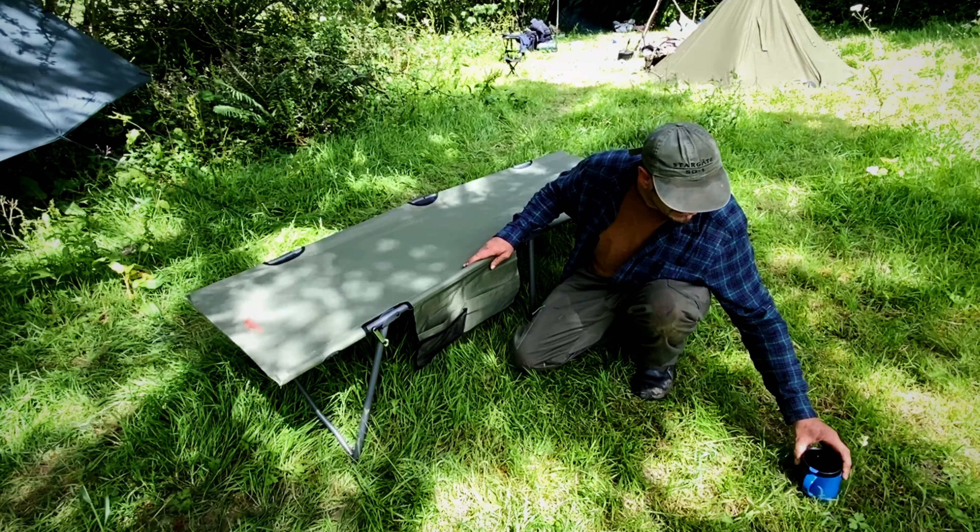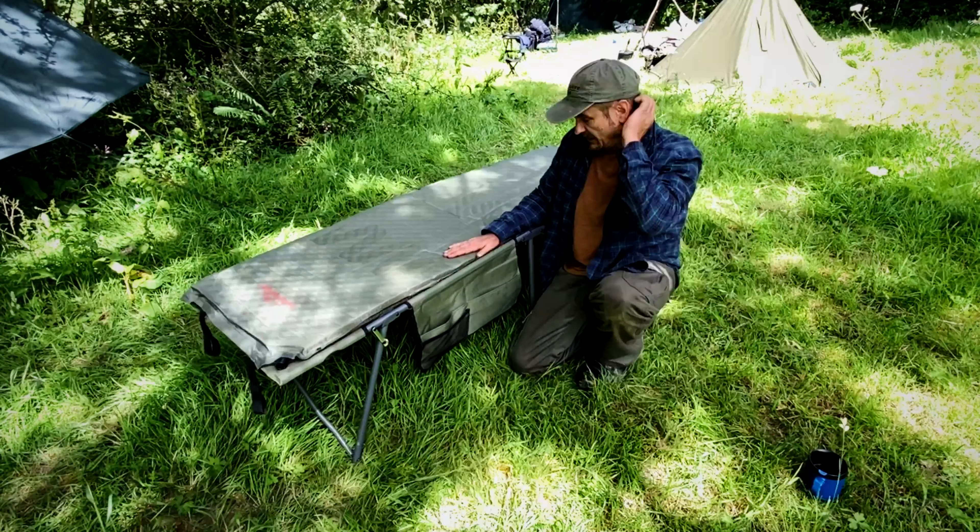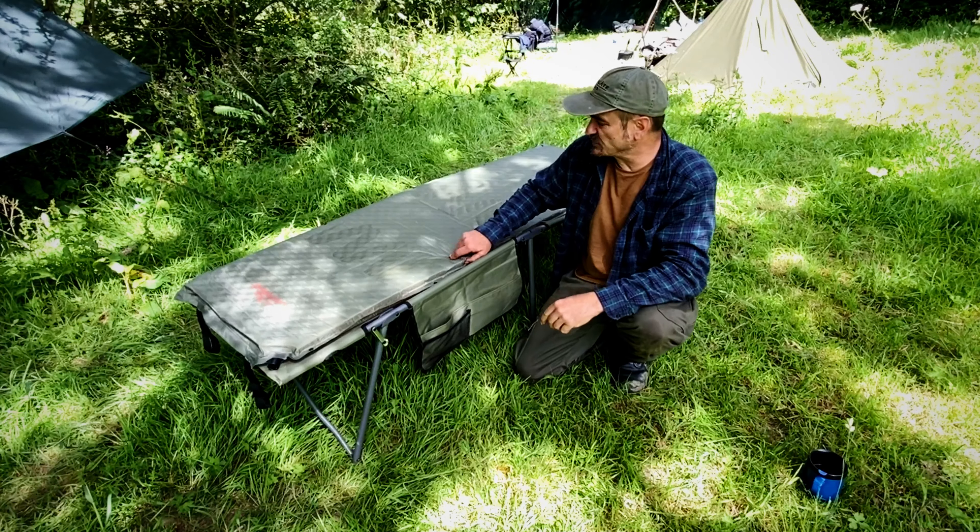They also do an inflatable mattress that's absolutely spot on. Let me get that out for you — as inflatable mattresses go, I'm quite impressed with this one.